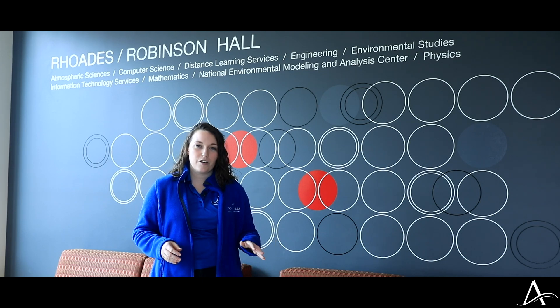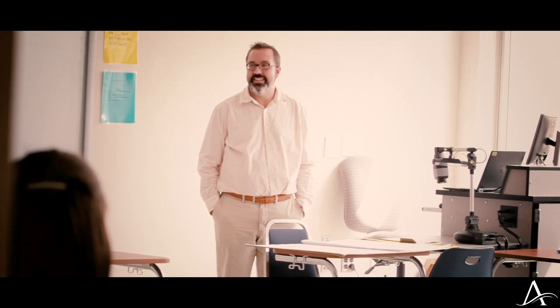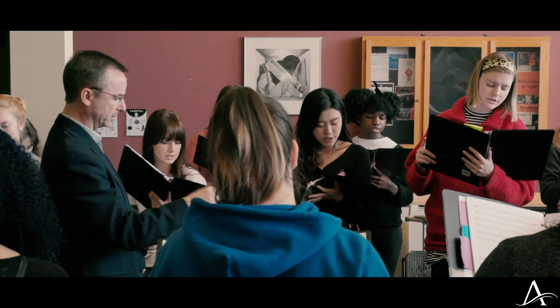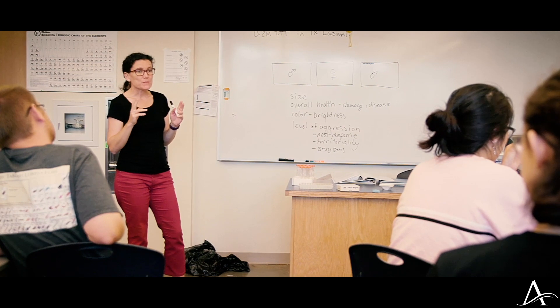A few things about our academics here on campus — we are the liberal arts institution of the UNC system. That means you have your liberal arts core classes. Basically, what I like to tell students is that they get to dip their feet into different departments on campus. So if you're a math major, you're not just going to be taking math classes; you're also going to be taking classes in the arts, in the humanities, in literature, in pretty much everything.